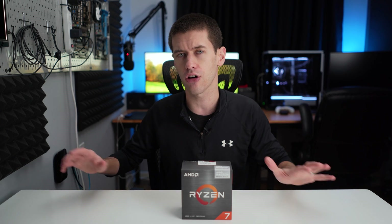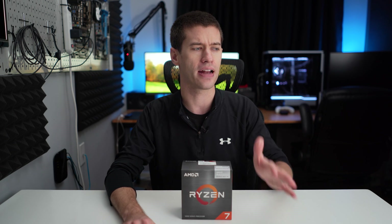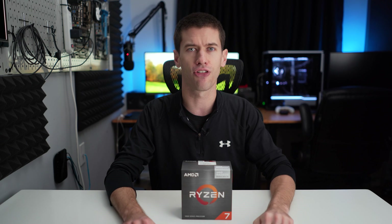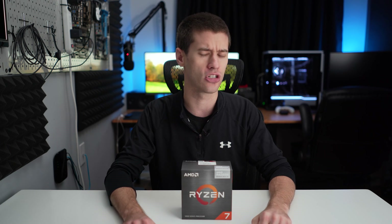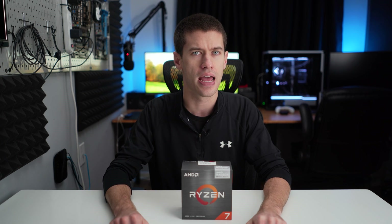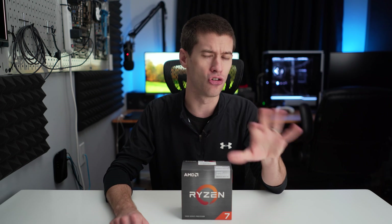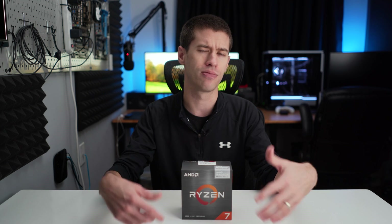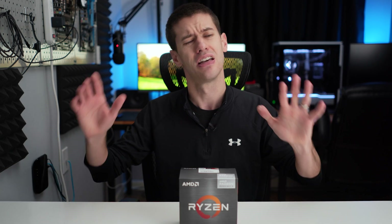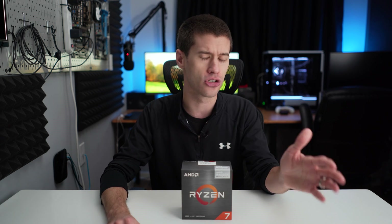If this happens to you, the easiest fix is to go back to the game and select something different to be installed, or potentially verify the install. For me it was deselecting the high textures as an installed component, and then it started working again. Microsoft Store is bad — Game Pass as a service is excellent, but it forces you into the Microsoft Store and that's just awful.